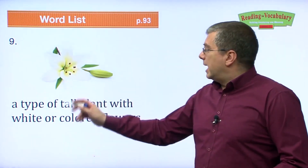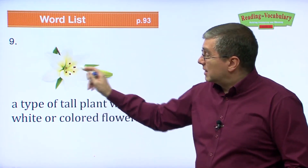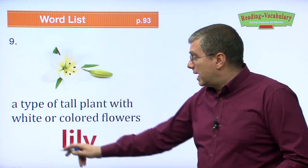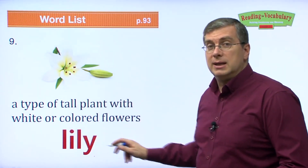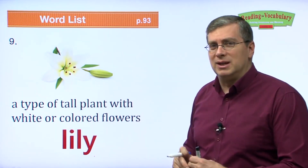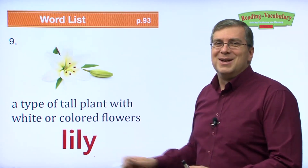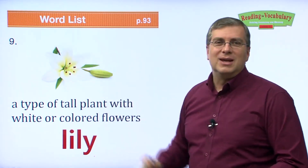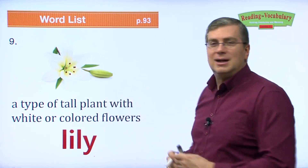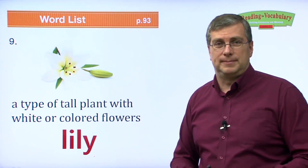A type of tall plant with white or colored flowers — this flower is called a lily. My wife's favorite flower is the purple lily, so I have to remember that. A lily is a very beautiful and impressive flower. A lily can be an impressive flower because it's very beautiful.